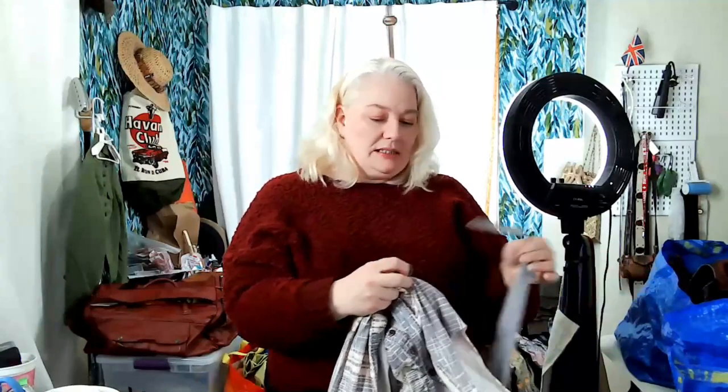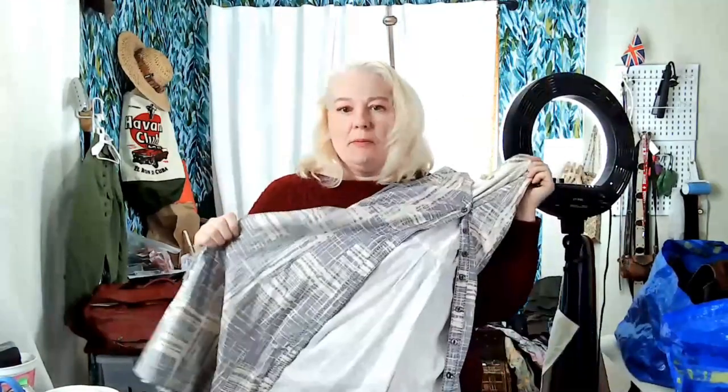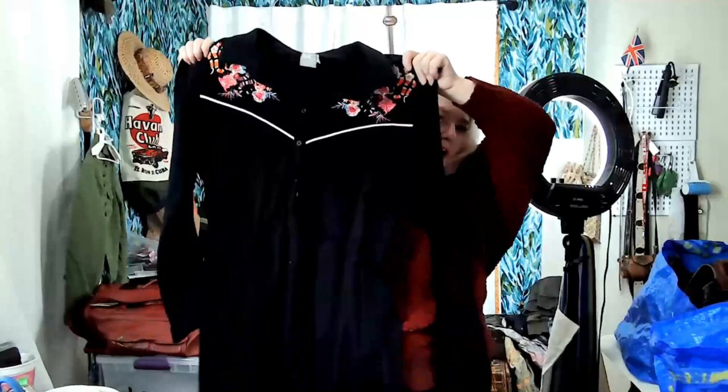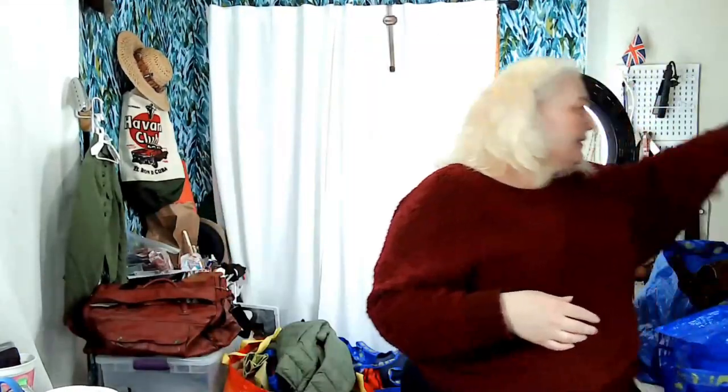Some of this I'll put in a flip lot and some I'll sell on my own. I'll probably put the more basic things in a flip lot. This is ASOS in a size 16 — it's an embroidered western dress and the embroidery is so pretty. The back has a western stripe. I think this would look great with some black cowboy boots and could sell for around 25 dollars.